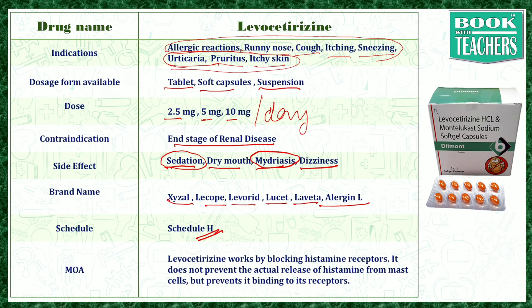Levocetirizine works by blocking the histamine receptors. It does not act on the release of histamine from the mast cell, but it prevents its binding to the receptors. This in turn prevents the release of other allergic chemicals and increase in blood supply to the area, providing relief.